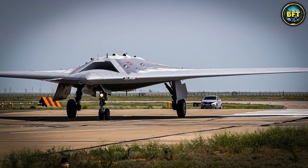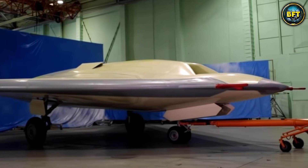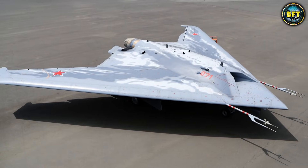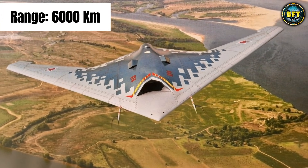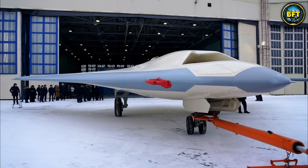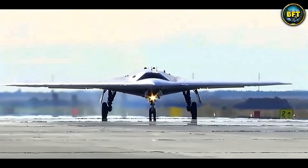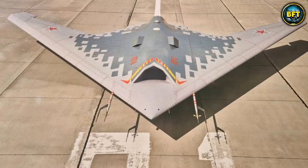The Okhotnik is not just about sneaking around — it is about bringing the pain. It has two internal weapons bays that can hold up to 2,000 kilograms of ammunition, including unguided bombs, guided missiles, and even air-to-air missiles. The idea is that the Su-57 pilot can control the Okhotnik from their cockpit, using the drone to attack heavily defended targets while the pilot stays safe. The range is estimated at around 6,000 kilometers. Early prototypes had a regular round exhaust nozzle, which is bad for stealth, but newer versions have a flat nozzle to hide the heat and improve stealth capabilities. Can you imagine a swarm of these hunters flying towards you? It is the stuff of nightmares.